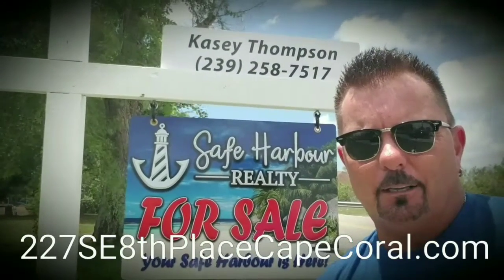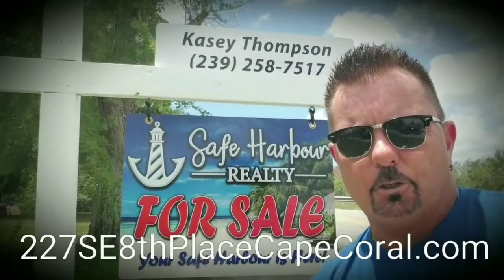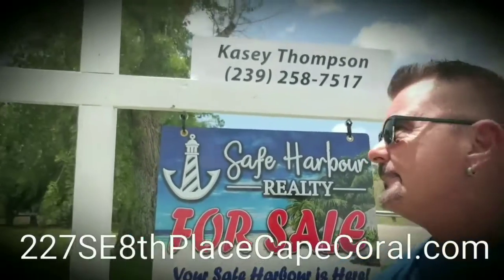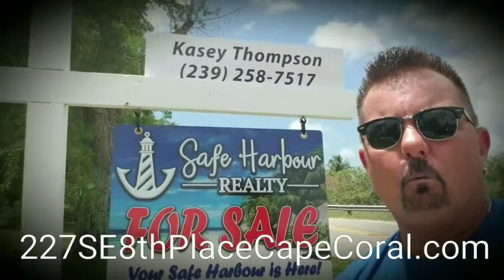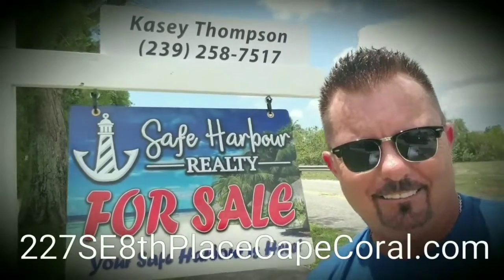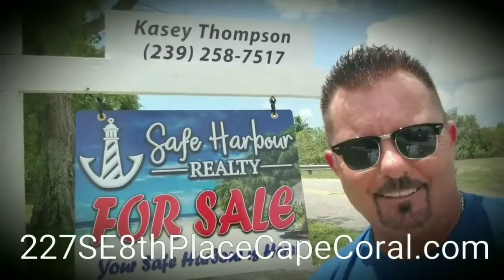If you guys would like to get in contact with Casey so you can show this home to your clients, simply give her a call at 239-258-7517. You can also email her at casey@safeharborestates.com.